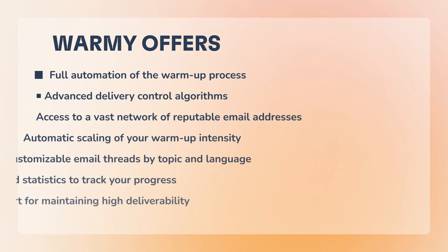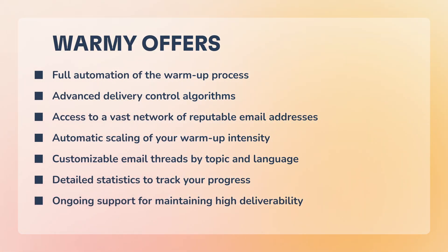This is where automated tools like Warme come in handy. We offer full automation of the warm-up process, advanced delivery control algorithms, access to a vast network of reputable email addresses, automatic scaling of your warm-up intensity, customizable email threads by topic and language, detailed statistics to track your progress, and ongoing support for maintaining high deliverability.